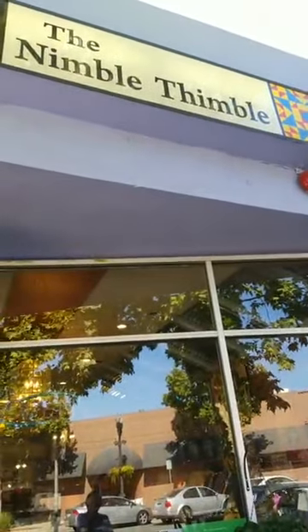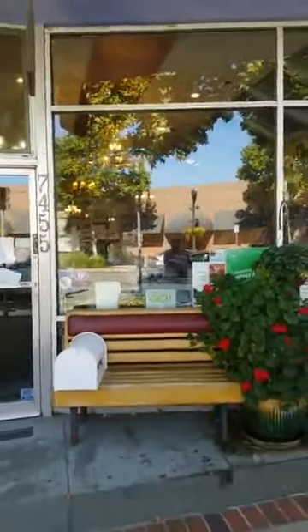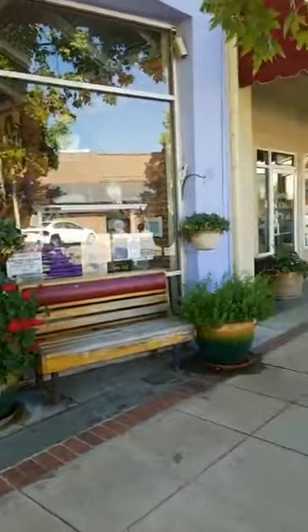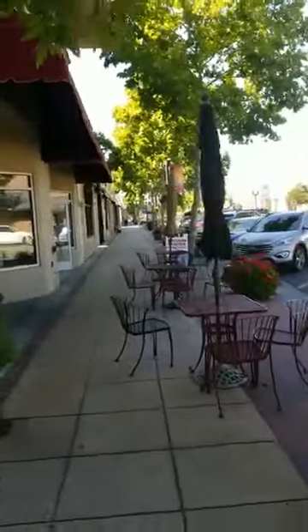Hi, this is Linda at the Nimble Thimble in Gilroy, California, and I'm outside our shop. Thought I'd give you a quick outside tour and show you our town, Gilroy, California.